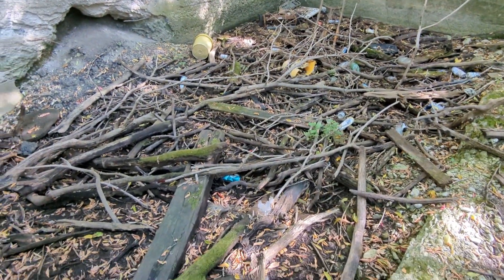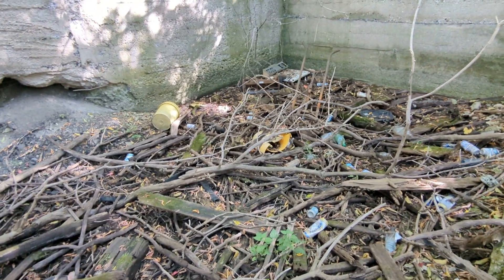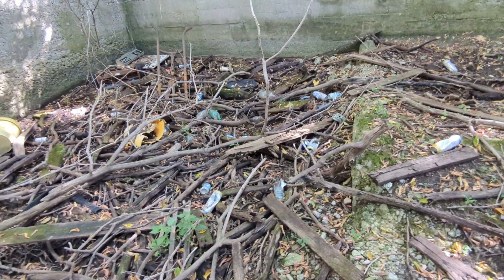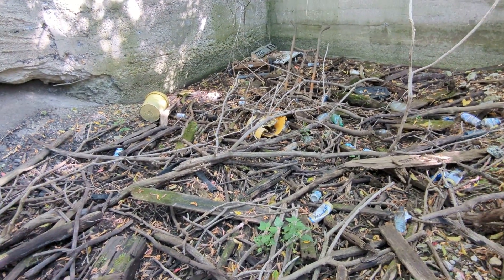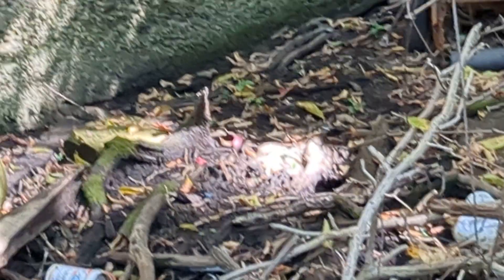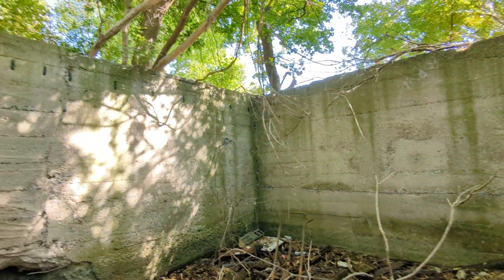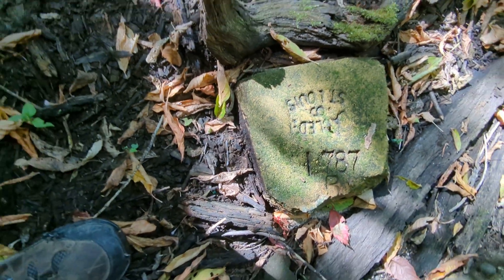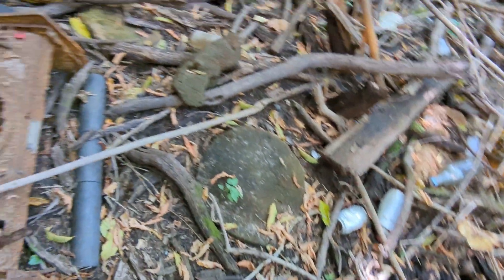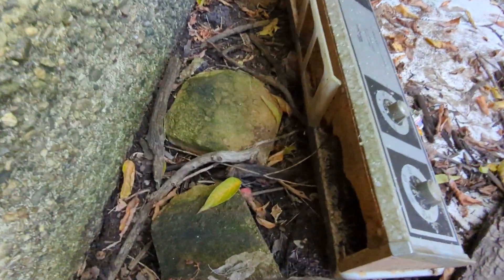Here we are poking around down here, doing a little collab with All Out of Bubblegum — go over there and check out their channel, tell them Adventures of Michigan sent you. Looks like the party spot with all the empty containers — lots of beer cans down here. Here's another one of those bricks like I found earlier. There's a piece of electric stove top, and then there's another one of those bricks with writing on them. I think those are cool.